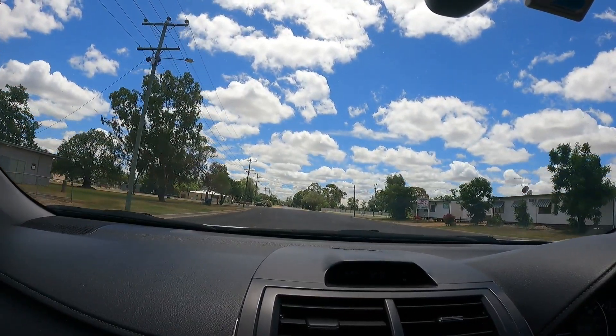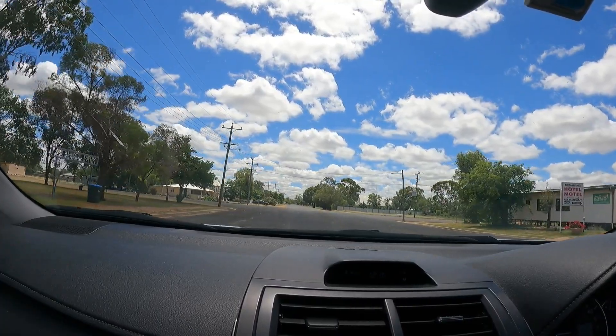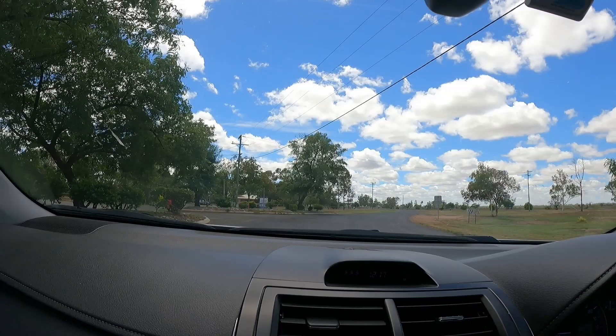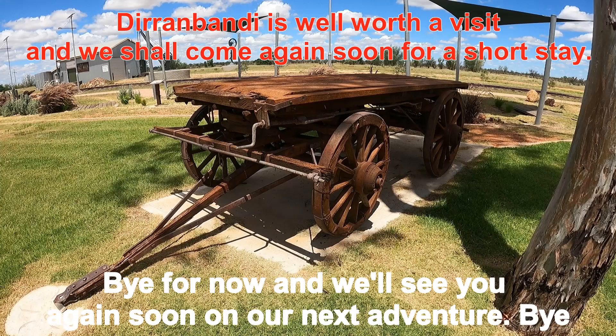We had a drive around the back streets of Dirranbandi before we left. The town is larger than we expected — we found a service station, hospital, primary school, police station and more parks displaying old exhibits from times gone by. Dirranbandi is well worth a visit and we shall come again soon for a short stay. Bye for now and we'll see you again soon on our next adventure.